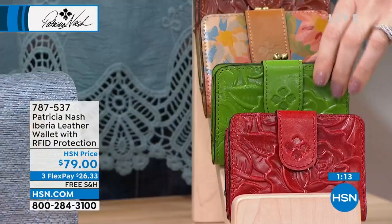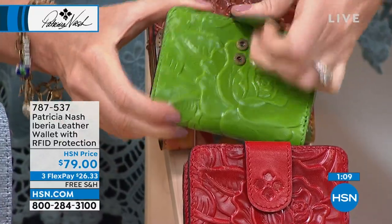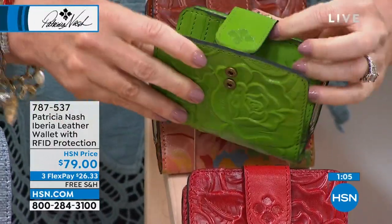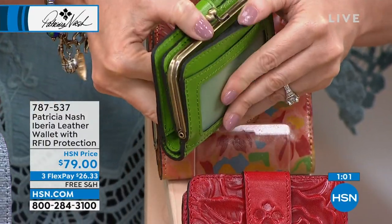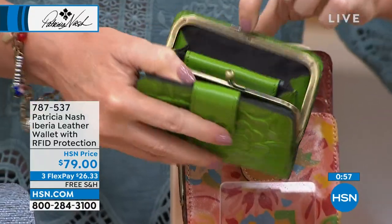Then we have it in limited — limited in the foliage rose tooled. We were talking about green. Maybe you think, I want that pop of color but I'm not quite ready to do an entire bag, but yeah, I could do a wallet. Dip your toe in the water — only you know it's in there until you pop it out.